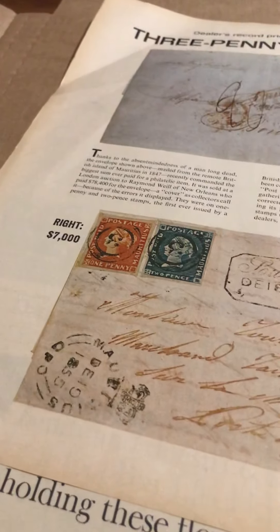Now this is for the stamp collector — this is not going to go up, but this is a three-penny bonanza. I have a friend that collects stamps, so I'm going to share that article with him. Here is an ad for Ford — 1963 Ford Fairlane.